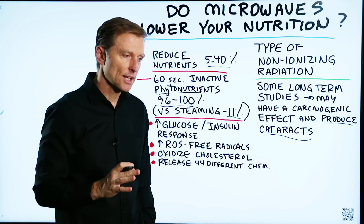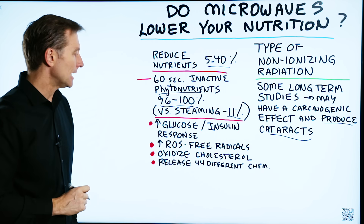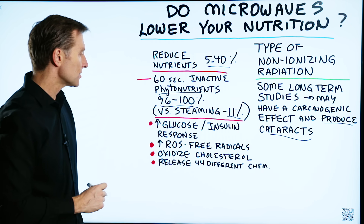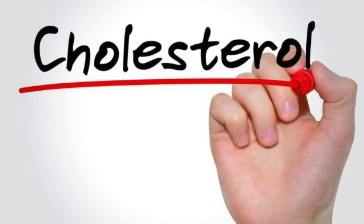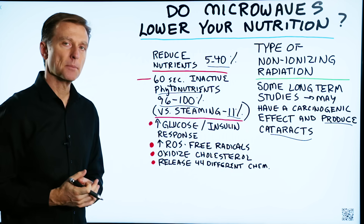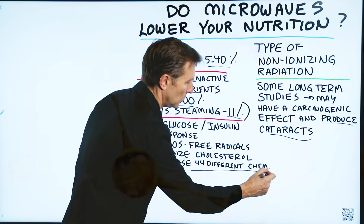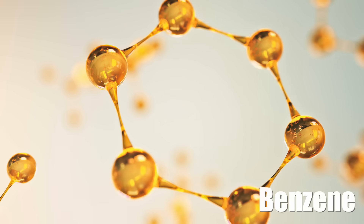Using the microwave can also increase the glucose and insulin response. It can increase more free radicals. It can also oxidize cholesterol, which is another big problem. And on top of that, if you're cooking food in a plastic container, you could potentially release up to 44 different chemicals, including benzene.